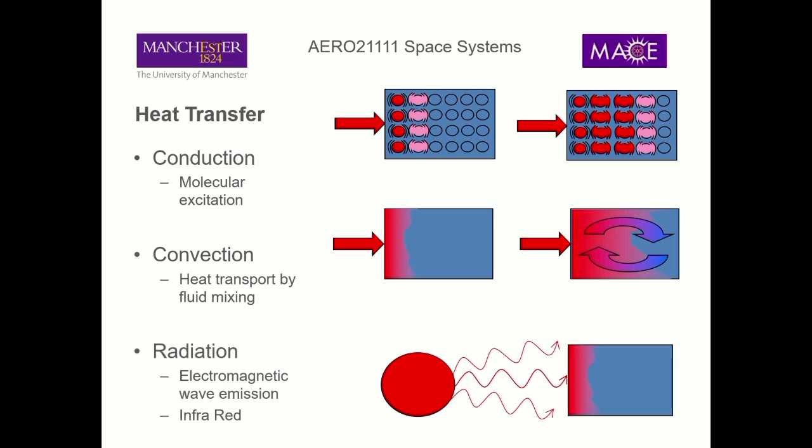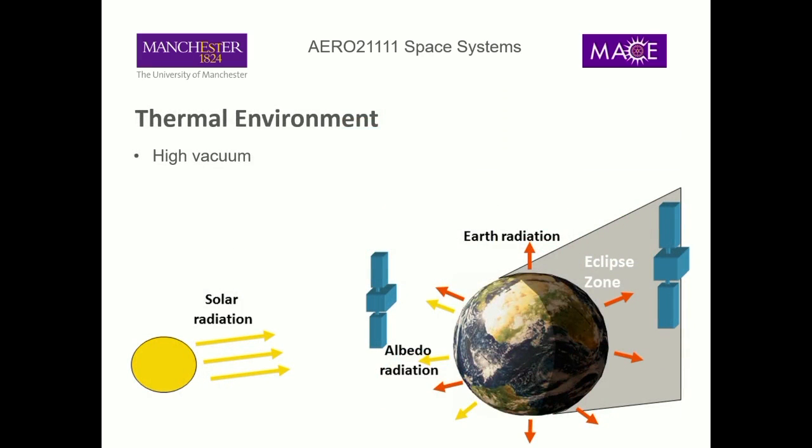The third mechanism is radiation - essentially infrared. It's radiation in the same way that light is radiation; it doesn't need a medium to travel through. It is heat being transmitted as an electromagnetic wave, potentially through a vacuum. In space we don't tend to have a lot of fluid, so we don't tend to have a lot of convection. Really what we worry about is radiation and to a much lesser extent conduction.